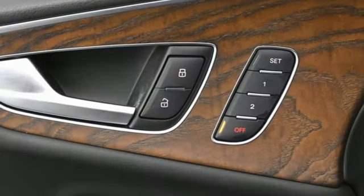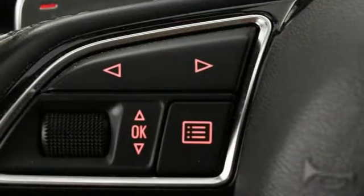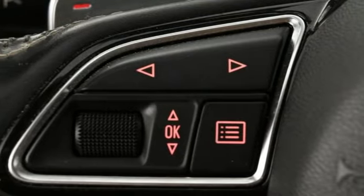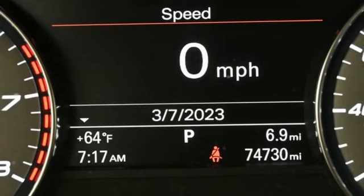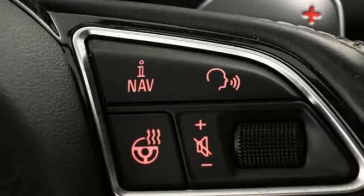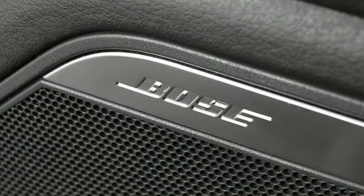Edmunds.com adds the S7 is far from just a straight line thrill machine, as it comes with an air suspension that filters out the inevitable road harshness that comes with the use of low profile high performance tires. Variable damping delivers a comfortable, controlled ride over broken pavement and super slab freeway alike.